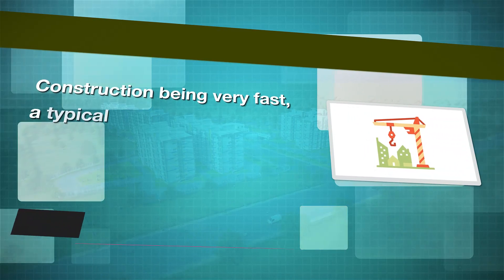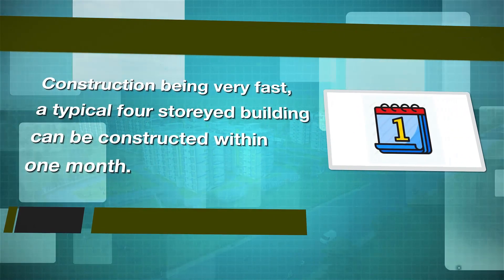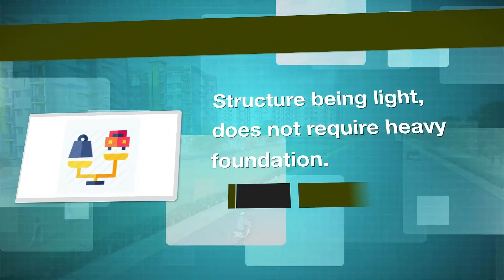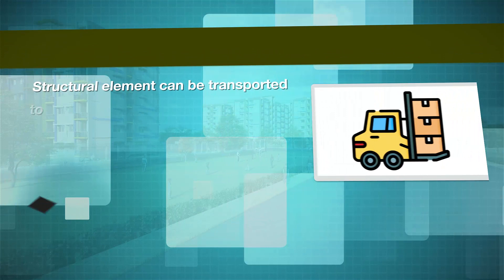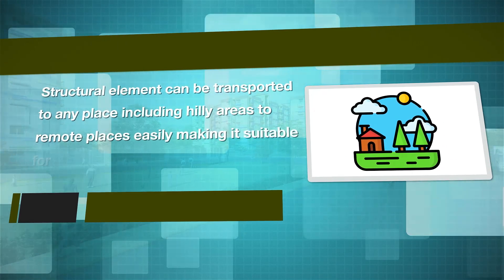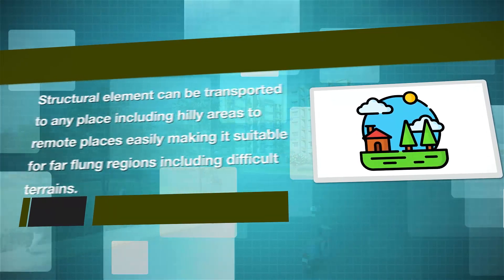Construction being very fast, a typical 4 storey building can be constructed within 1 month. The structure being light does not require heavy foundation. Structural elements can be transported to any place including hilly areas and remote places easily, making it suitable for far flung regions including difficult terrains.